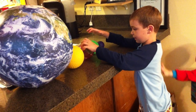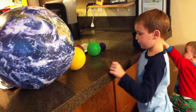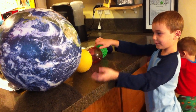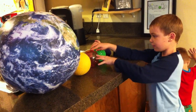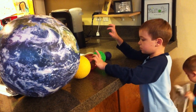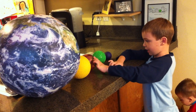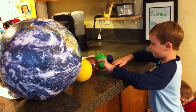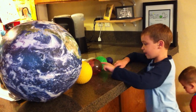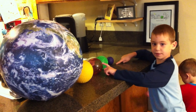Now I'm going to do another one. This is another size comparison by me. First we have the Sun and Jupiter. Then my baby brother Theo just added another planet, which is Saturn. Saturn is about half the size of Jupiter. And then down we have Earth, and then a bit smaller is Earth.